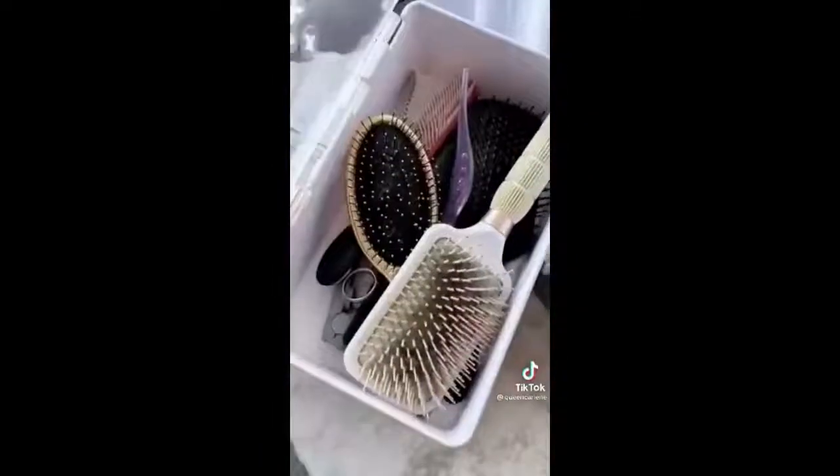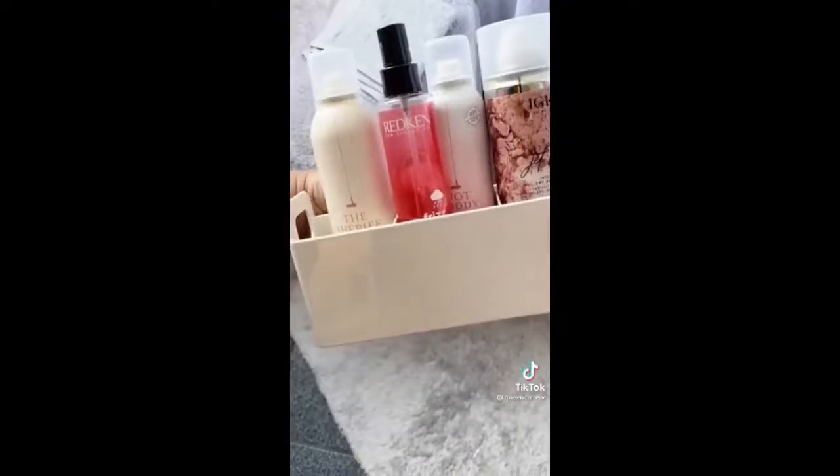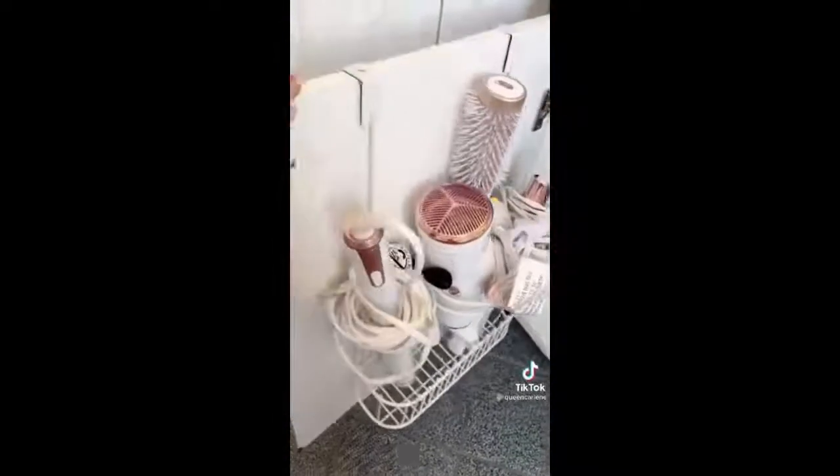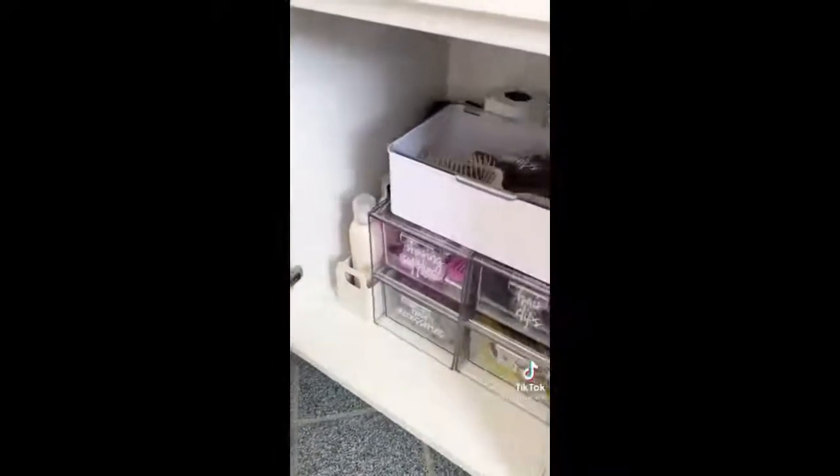I love using the stackable storage container with a clear lid for all of my brushes and combs, and this three-section holder for my hair products that I can pull out when styling my hair. Last is this over-the-door organizer that fits all of my hot tools and stores them out of sight under the bathroom sink.